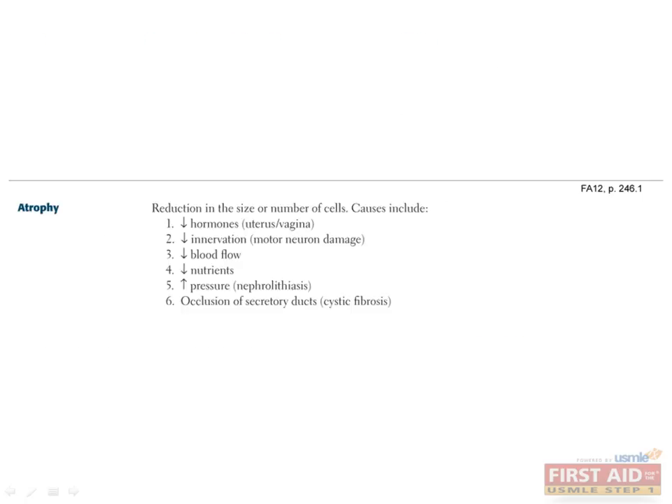Now before we move on to inflammation, let's quickly talk about atrophy. A number of things can cause atrophy. What you need to remember is that atrophy is a reduction in the size or number of cells. It can be normal, like in the case of the uterus and vagina during menopause, or it can be pathologic, like in the case of muscle cell atrophy with motor neuron damage. Make a note to memorize this, and let's move on to inflammation.